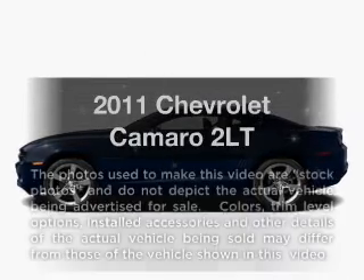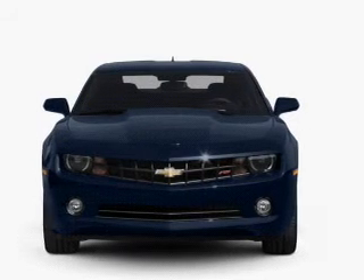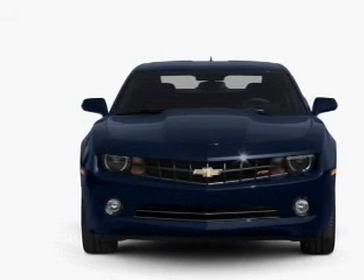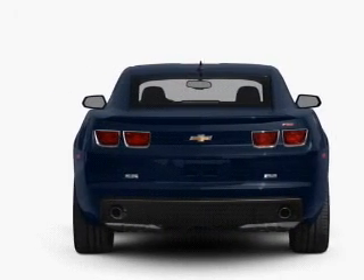Get noticed in this 2011 Chevrolet Camaro. Travel the roads in style and comfort in this great vehicle. With a solid 6-cylinder engine that responds smoothly to its 6-speed automatic transmission, you will appreciate the safety feature of anti-lock brakes.